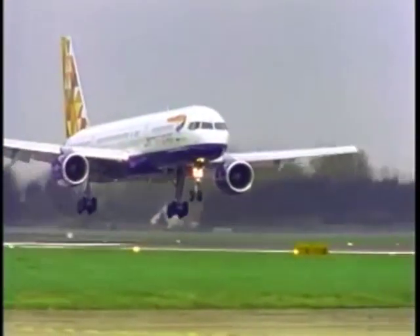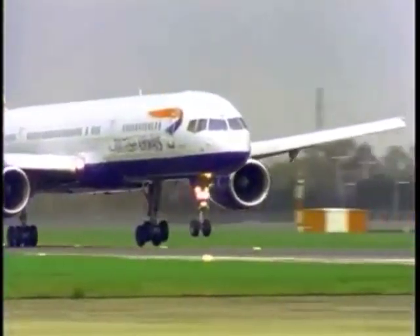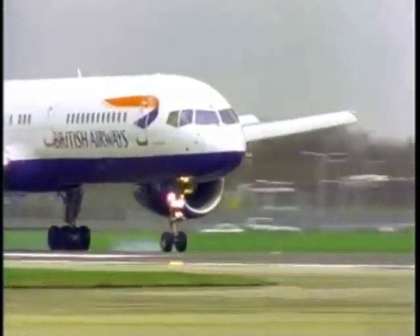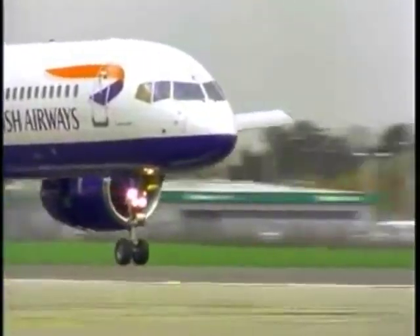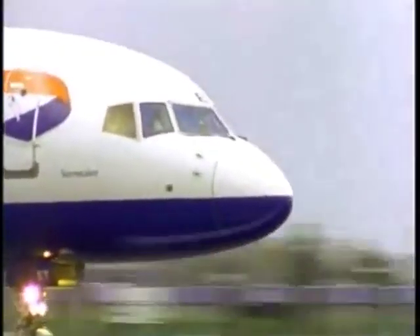The speed brakes should be armed for landing, and the auto brakes set for the appropriate conditions. During heavy manual braking or heavy braking due to a high auto brake setting, increased back pressure may be required during derotation to reduce the derotation rate.